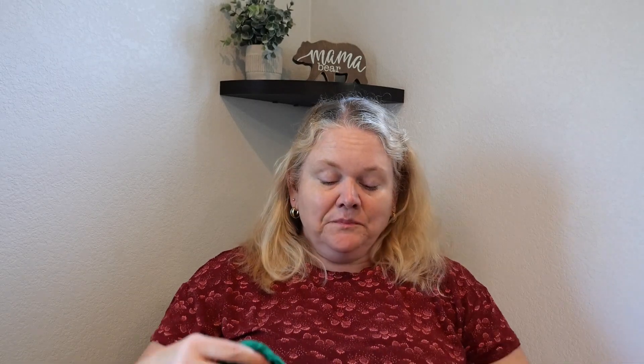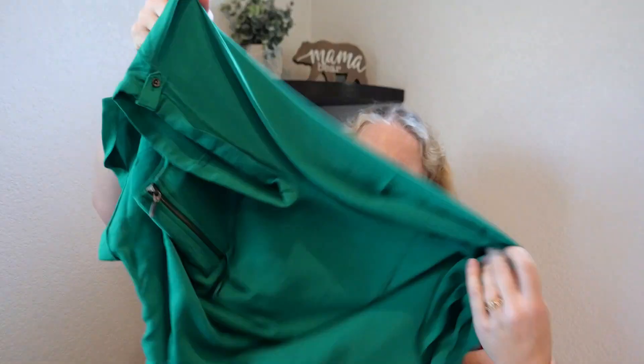My second bag didn't come with an invoice so I don't even know how I would return anything. I don't think I sign in so I don't know if there's a record of it. But I do think the green top could be okay for work. I'll try it on and we'll see.